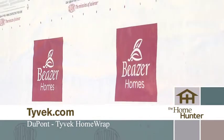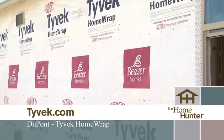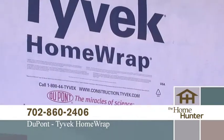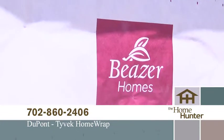Beezer is currently the only builder in Phoenix that offers the complete lineup of DuPont Tyvek products for their new homes. Beezer uses the DuPont Tyvek system so their customers benefit from the energy-saving performance and durability that the system offers.